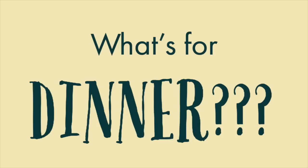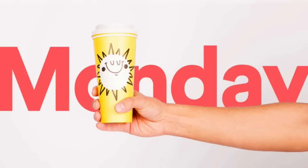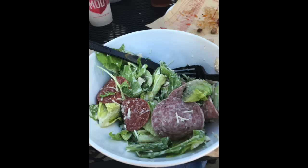Come and get it! Dinner! Hey guys, and welcome back to What's for Dinner this week. I'm super excited to be bringing you the second week of this series.